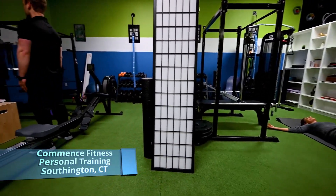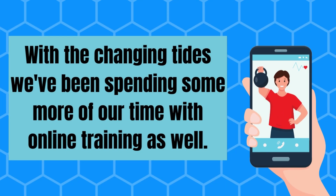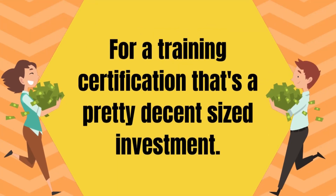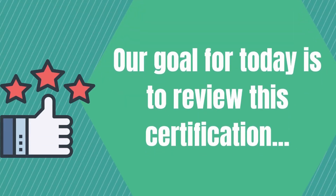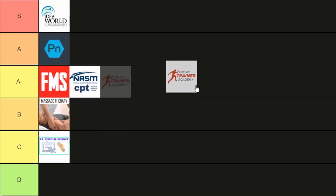As you may know, the bulk of our business is in-person training at our studio. But with the changing tides, we've been spending more of our time with online training as well. The Personal Trainer Development Center's online trainer certification costs $799 if you go with their cheaper option. For a training certification, that's a pretty decent-sized investment.